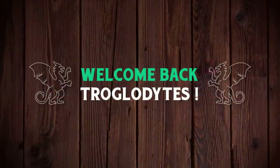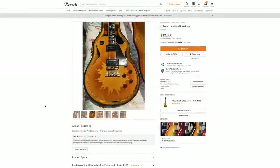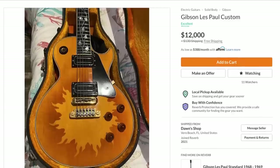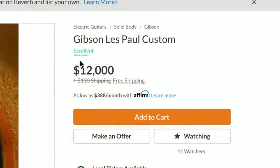Welcome back troglodytes to your daily dose of guitar information — the Troglies Guitar Show. I love guitars that have a story, have been modified, and are pretty old. This has all of that and more. When this thing was first listed, it was listed as a 1968 Gibson Les Paul Custom for twelve thousand dollars.